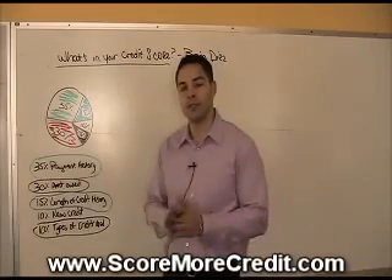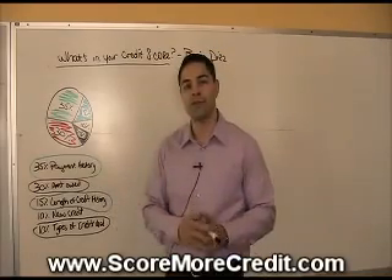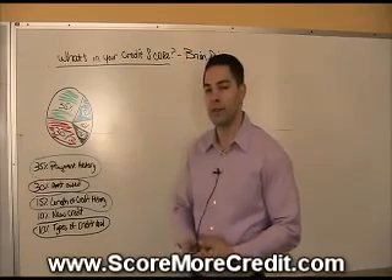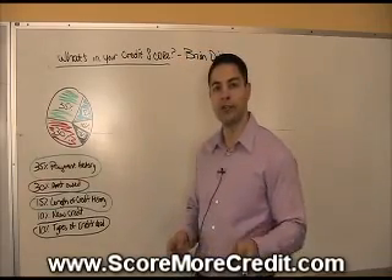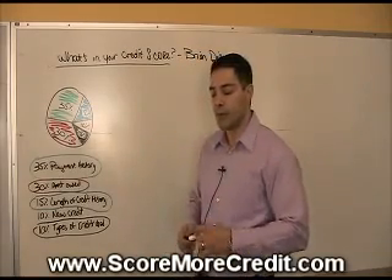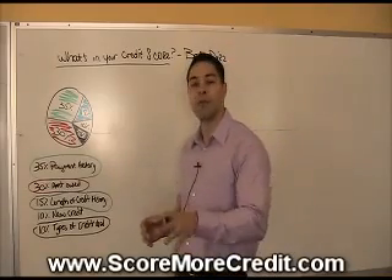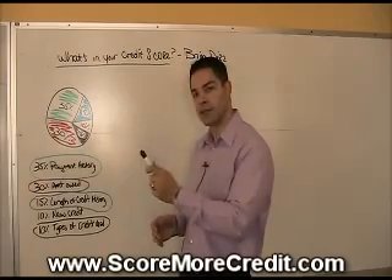Not every scorecard has the same FICO range. FICO generally ranges from 300 to 850. But if you're on the bankruptcy scorecard, for instance, it only goes from 300 to 836. A lot of loan officers aren't familiar with this, but if you look at the credit report a lender uses, it'll tell you the range that you're in.